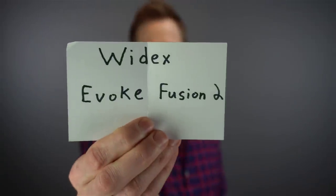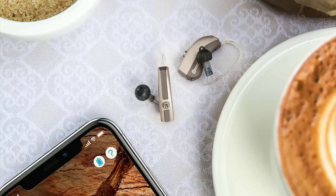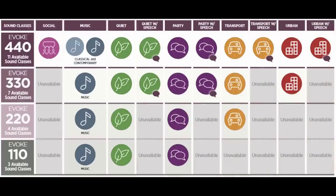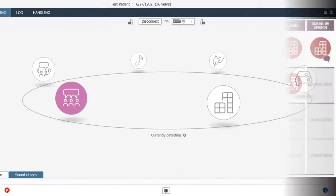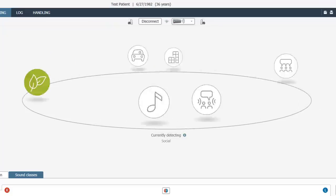Next we have the Widex Evoke Fusion 2. The Evoke has a few unique features that helped it earn its way onto the list of best hearing aids in 2020. First, it has an automatic sound classifier that switches between 11 different environment settings to optimize your hearing aid performance in each setting without you having to adjust programs.